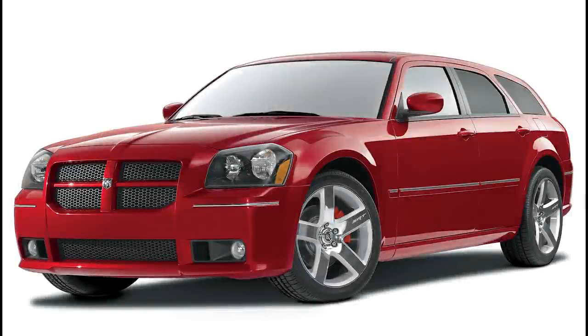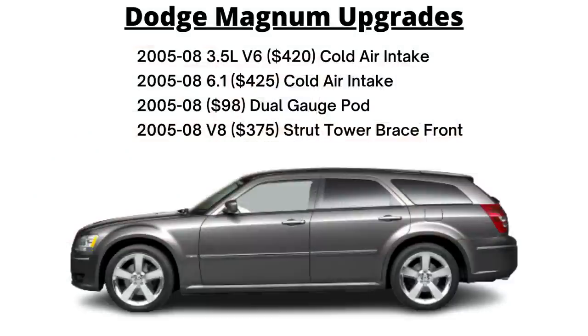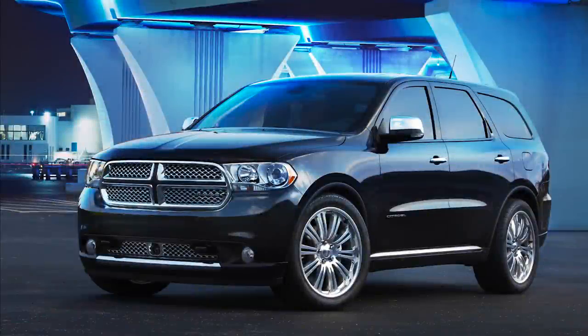For the Dodge Magnum, there are just a few options: a $420 cold air intake for the 3.5L V6, and a $425 cold air intake for the 6.1L V8 — no 5.7 option listed, though the Charger version should be compatible. The Magnum also offers a $98 dual gauge pod and a front strut tower brace for V8 models at $375.